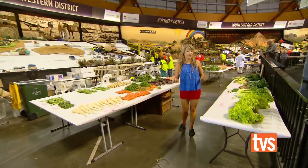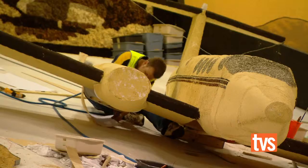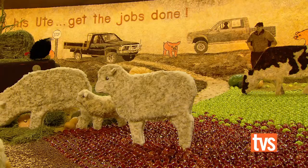One of the highlights of a visit to the Fresh Food Dome is checking out all of the produce from the five agricultural regions across New South Wales and South East Queensland. The district exhibits are real works of art and they showcase all of the land's natural produce — from grains, fruit and vegetables, even wool.